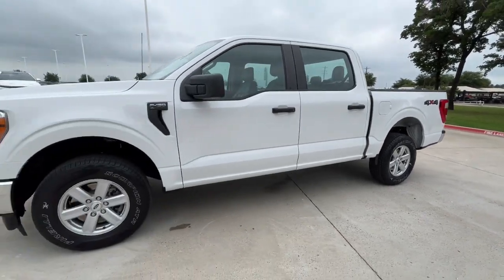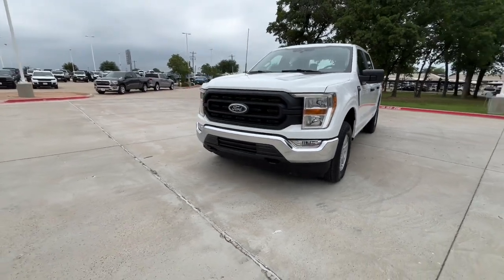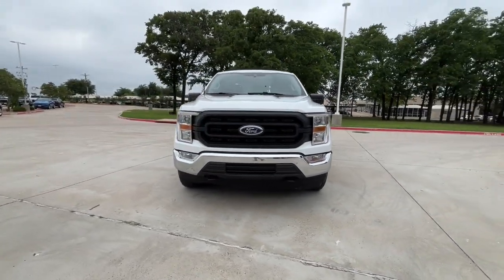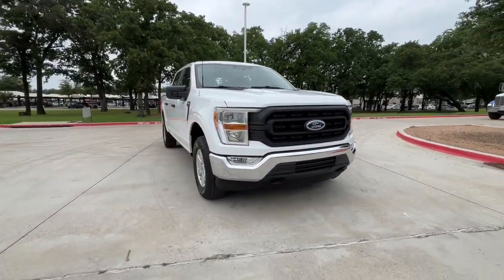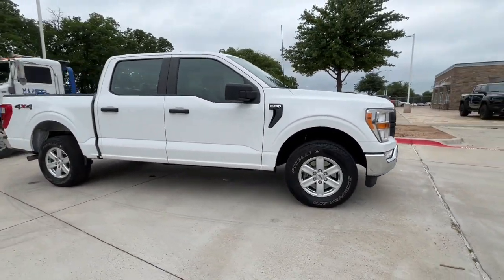You'll have love at first sight with the 2021 Ford F-150. With less than 50,000 miles on the odometer, this vehicle provides excellent value. Take a closer look at this full-size F-150.